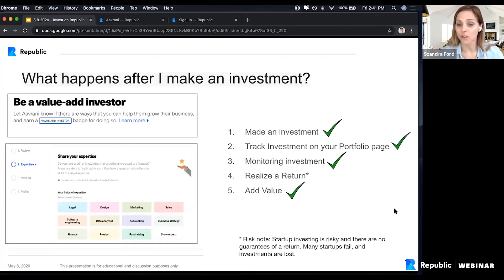So now you've made an investment, you track your investment, you're monitoring your investment. There's another piece that is really interesting when you invest at this stage, which is adding value. In other words, become the smart money, become a value-added investor.